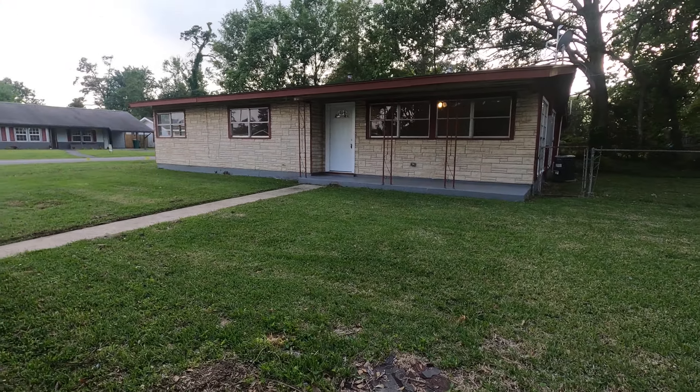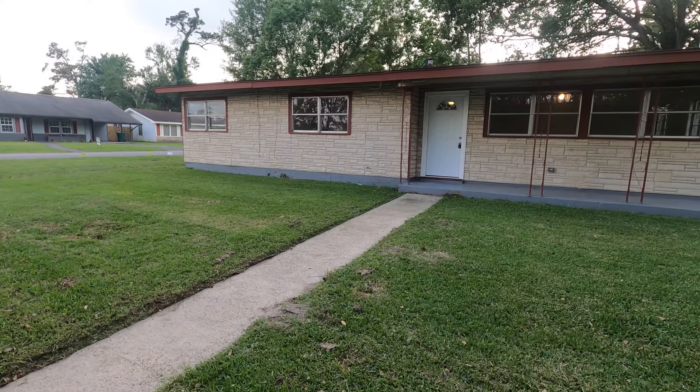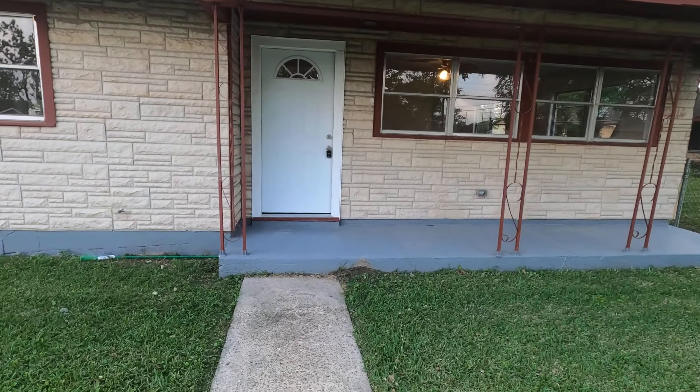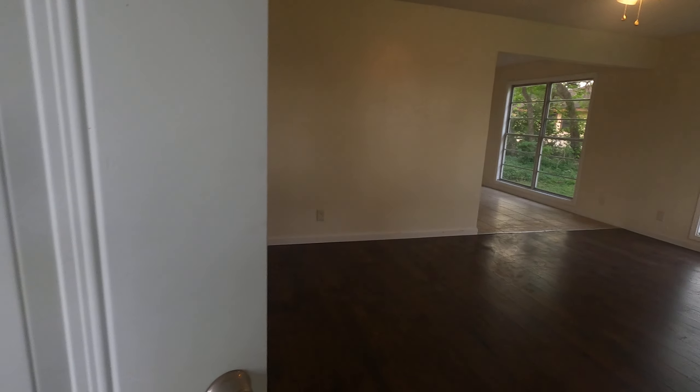This house is going to be owner finance, starting at 13,000 down. 10% down would be 15,000, with closing costs around 3,000. Costos de cierre son alrededor de 3,000, más el enganche de 15,000. Pero mínimo se puede acomodar con 13,000 de enganche. Minimum is 13,000 down.